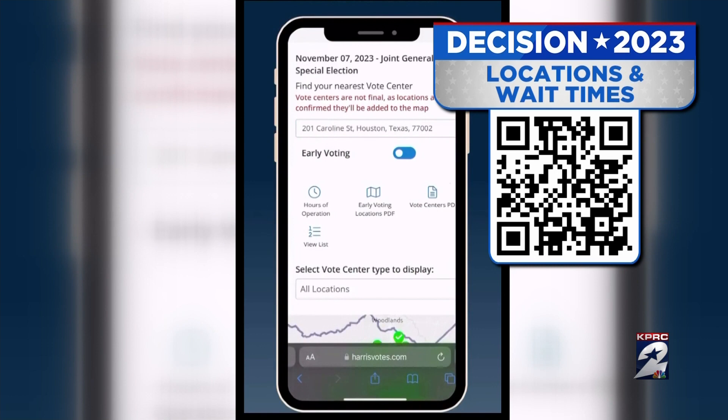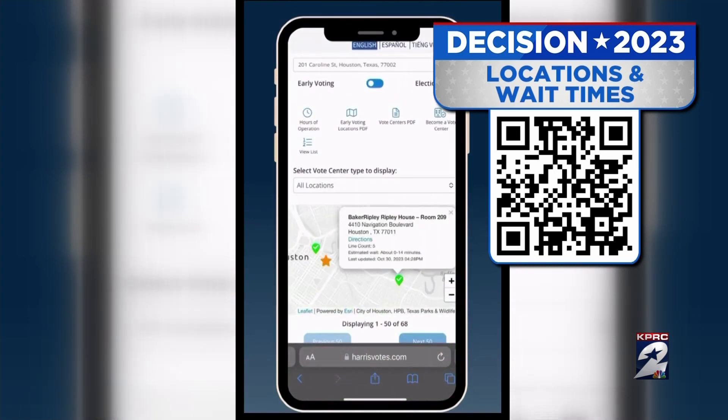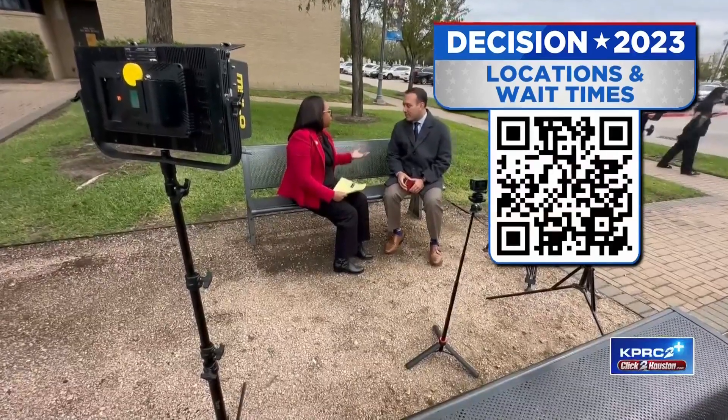Any pro tips you can share with voters? When you find your closest polling location on the site, you can identify the wait times. It simply shows a green, yellow, or red indicator. Green means go — there are no lines at that polling location. Yellow means there might be a little traffic, and red means there might be a line.